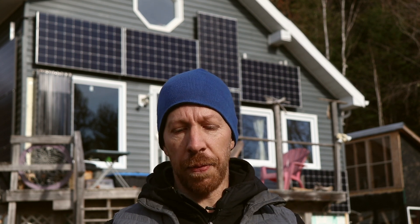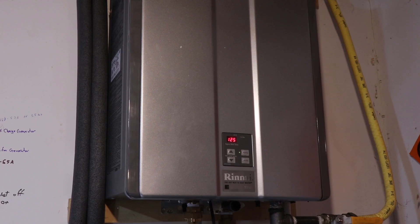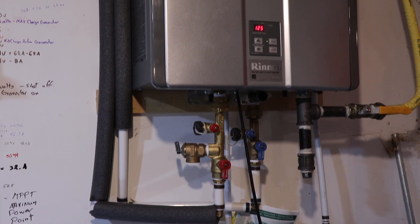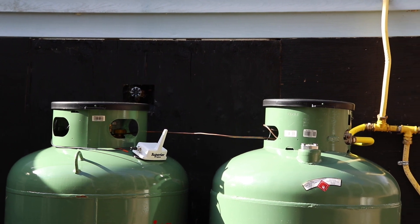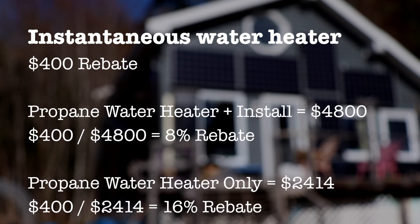The other upgrade we got a rebate for was the instantaneous propane hot water heater, which we installed to replace the hot water tank in our house. It cost about $4,800 for the whole system including the propane setup, and we got back $400 — about an 8% rebate overall. However, the rebates essentially only cover the item itself, so the on-demand heater was roughly $2,500 and we got back $400, which is actually about a 16% rebate.